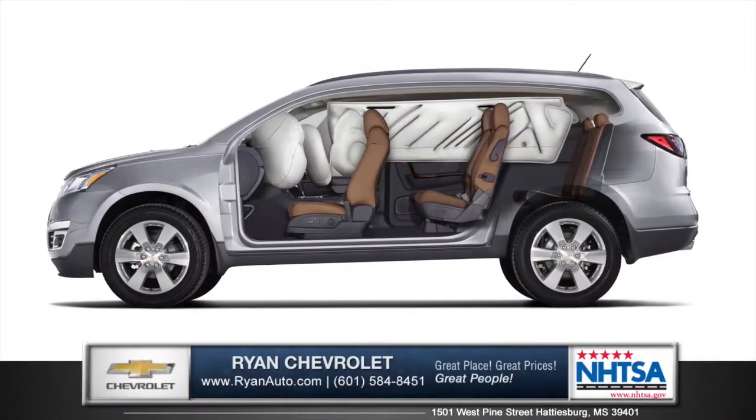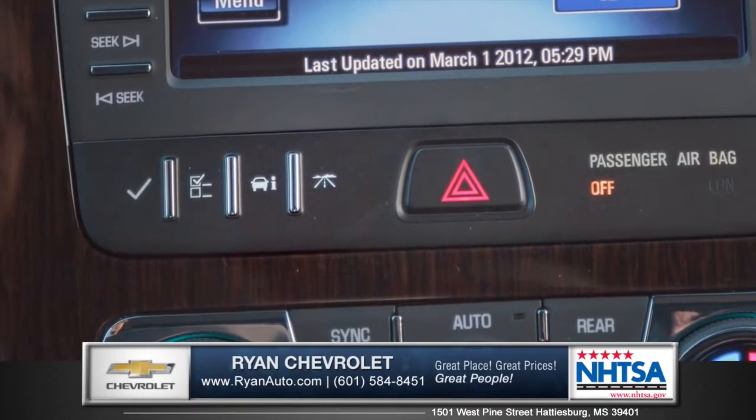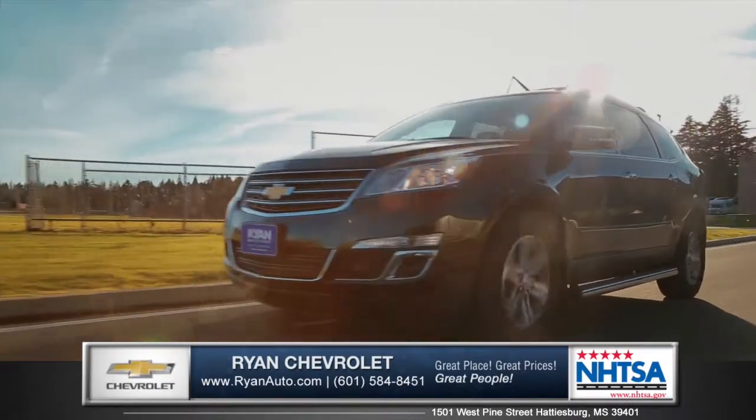The cabin is lined with six standard airbags, and also available is ingenious safety technology like forward collision alert and lane departure warning, that work together to give you complete confidence in your daily travels.